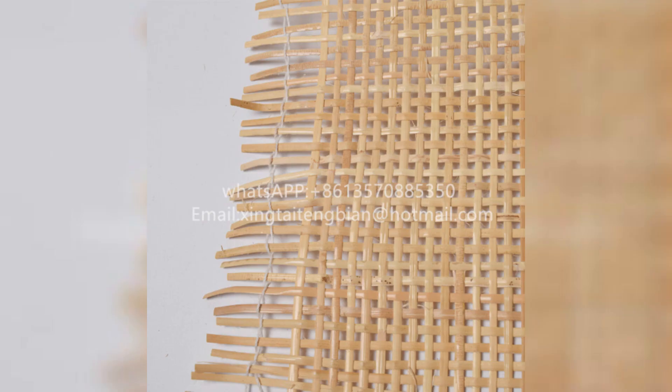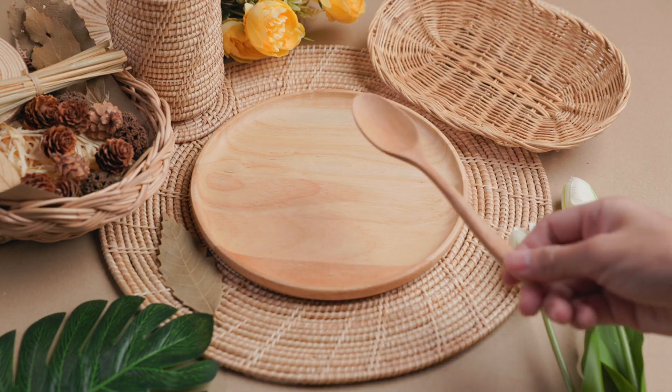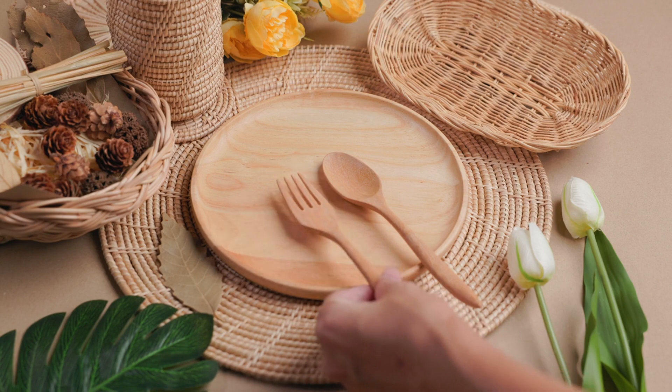Opt for Indonesian natural rattan, celebrated for its sustainability and minimal environmental impact — perfect for eco-conscious buyers. From local artisans to your business, benefit from Indonesia's rich rattan craftsmanship and streamlined global shipping solutions.